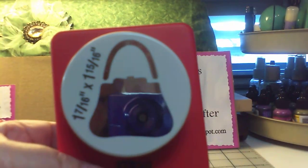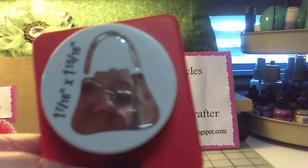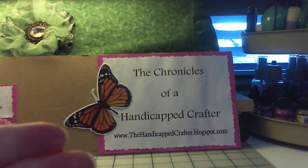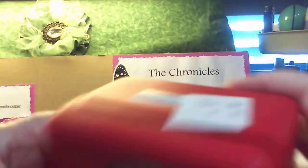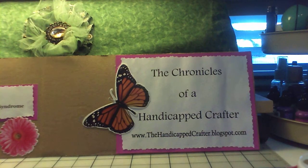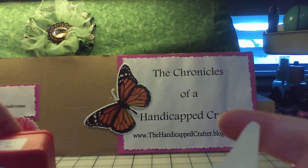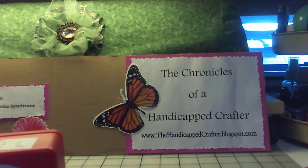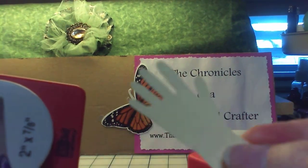I got this McGill purse punch — it punches out pretty true to size, and it makes this little purse. I got it for $2.00. And I got the shoe punch too — really true to size — and it's going to make a cute purse and shoe card for my sister, also $2.00. And then I got the hand punch for $2.00.